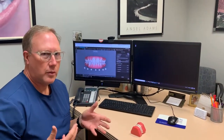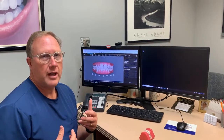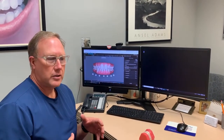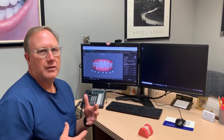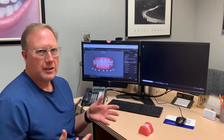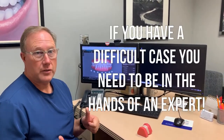So we think it's super important that you're working with an orthodontist. We think we're an excellent choice, as opposed to maybe your general dentist who, yes, can do some of the simpler things. But if you have a difficult case, you need to be in the hands of an expert — and that's the hands of an orthodontist.